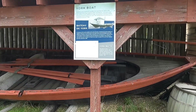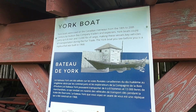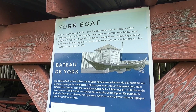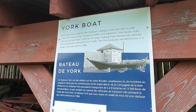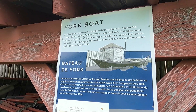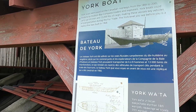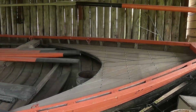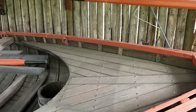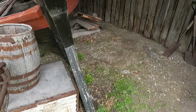This is a York boat, used on the Canadian riverways from the 18th to 20th century by the Hudson Bay Company traders and explorers. Your York boat could carry up to eight men and 13,000 pounds of cargo. It's pretty wide actually, and unlike a canoe it actually has a rudder.